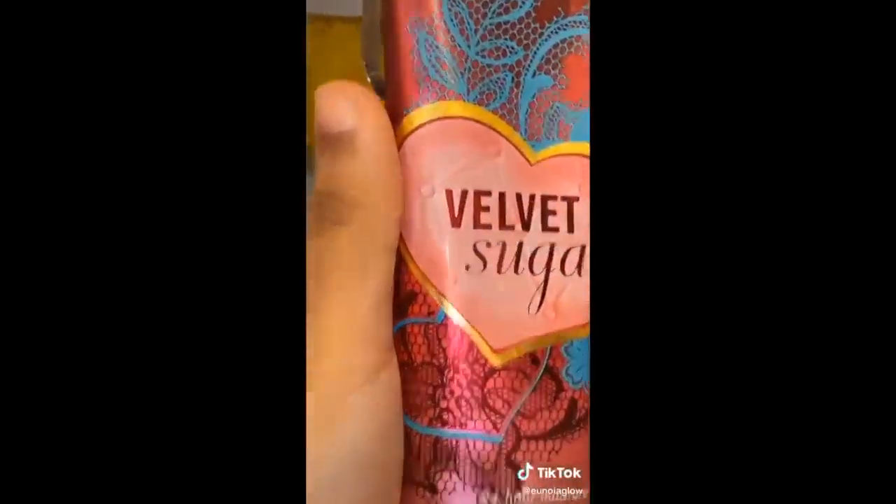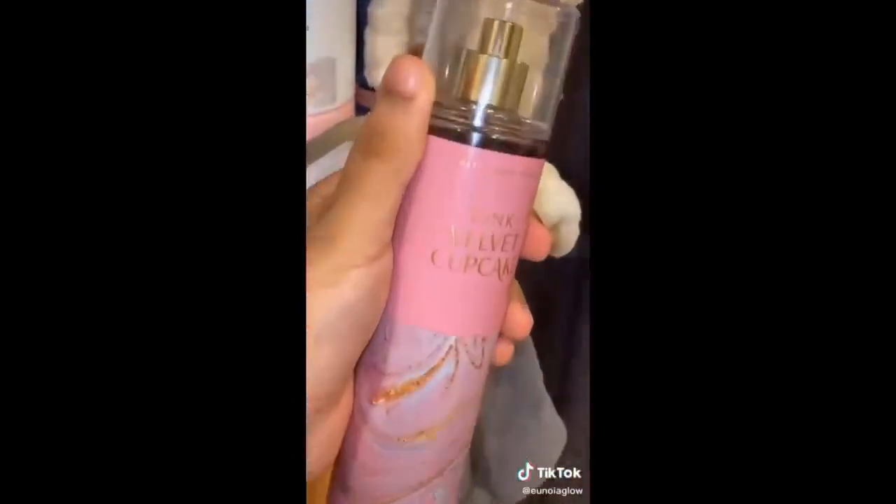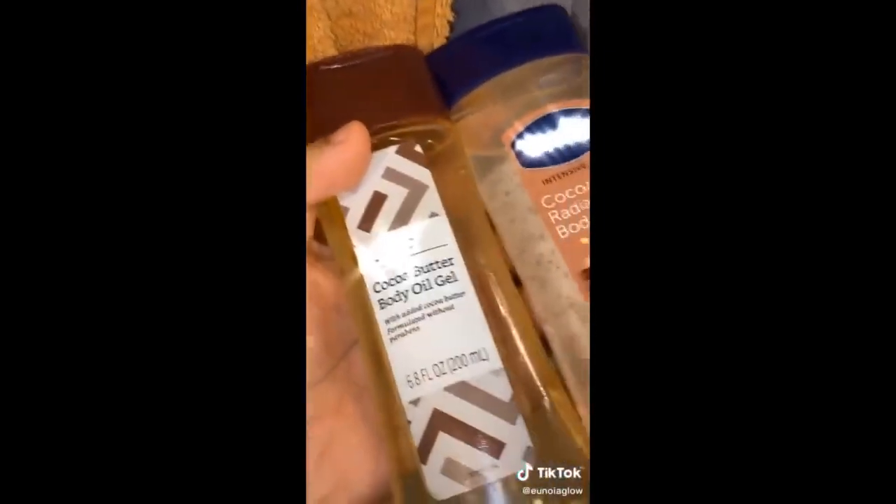Now I'm going to use the Velvet Sugar body cream from Bath & Body Works along with the Pink Velvet Cupcake body mist from Bath & Body Works. I'm also going to get a body oil for my feet because it keeps them really soft.